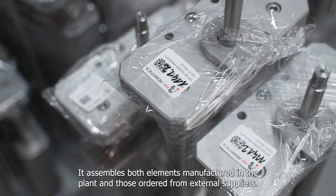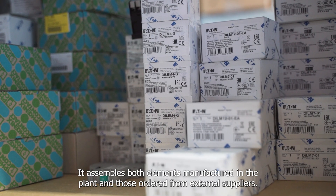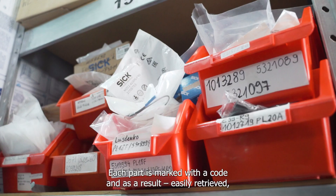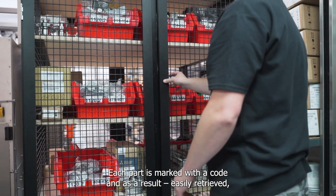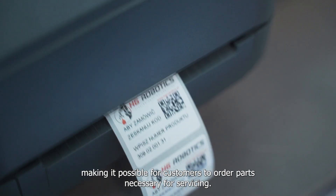In the warehouse, both elements manufactured in the plant and those ordered from external suppliers are assembled. Each part is marked with a code and easily retrieved, making it possible for customers to order parts necessary for servicing.